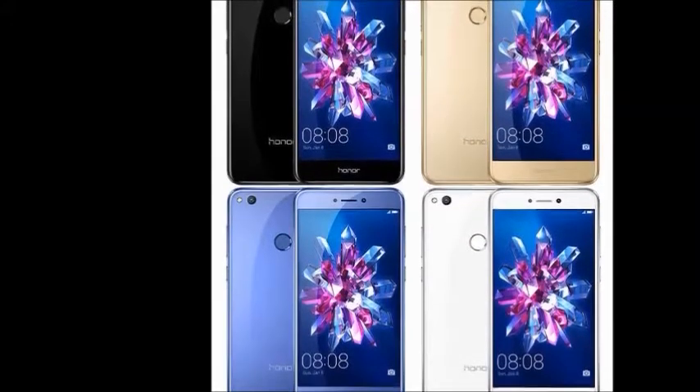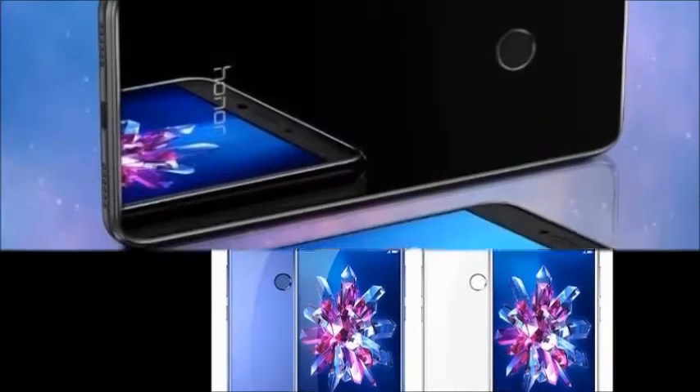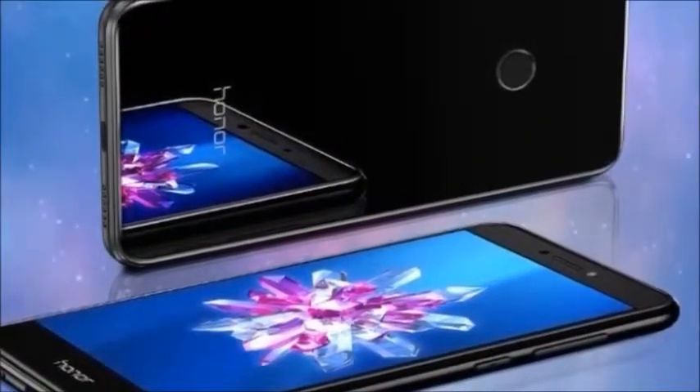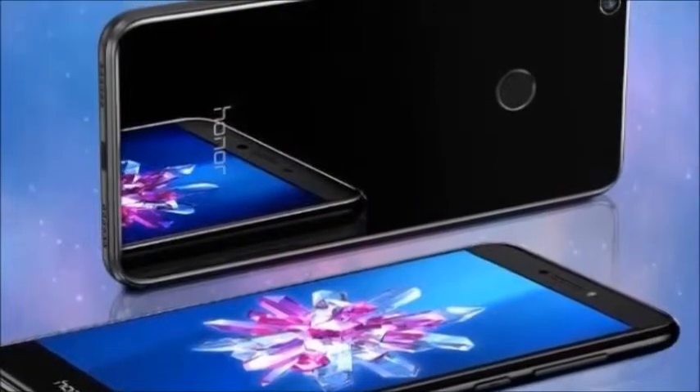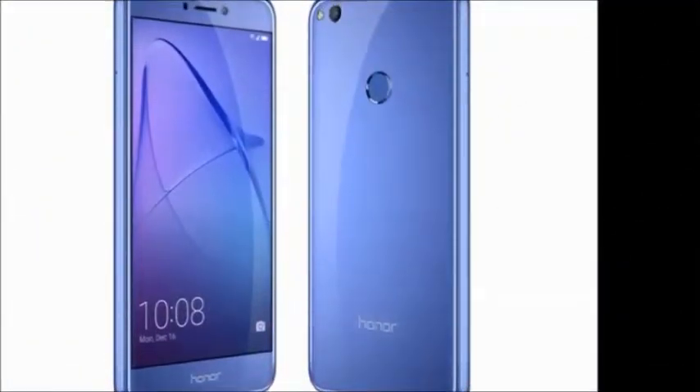In this mobile, you will get 4GB RAM, 64GB internal memory, 5.2 inches HD display, 12MP rear camera, and a 3000mAh battery.